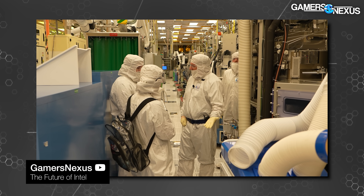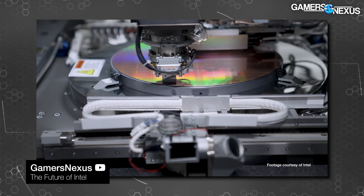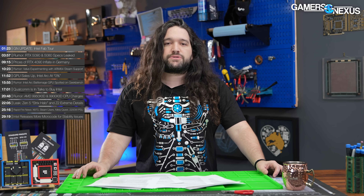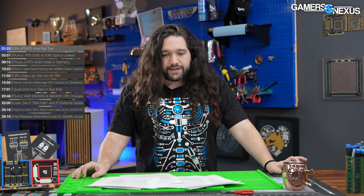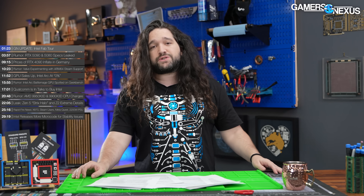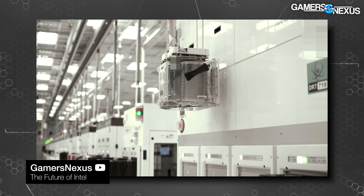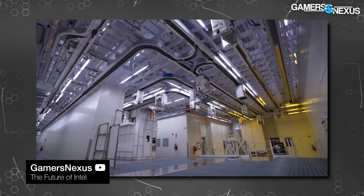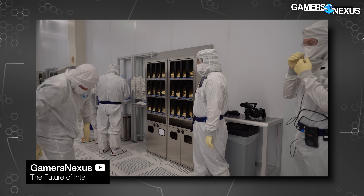A quick update on the GN side: we posted our Fab Tour documentary. Like I said in the news episode last week, you can check that out for more detail. Despite the issues we still have with Intel's 13th and 14th gen handling — and I think they're acting in bad faith in a lot of their communications — the Fab is a separate thing. We filmed it a year ago, finally got it all put together. It's live on the channel, and so far the reception has been really positive.